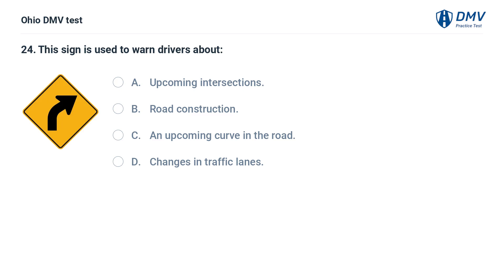This sign is used to warn drivers about: A. Upcoming intersections. B. Road construction. C. An upcoming curve in the road. D. Changes in traffic lanes. The answer is C: An upcoming curve in the road. This sign indicates that the road ahead curves to the right.